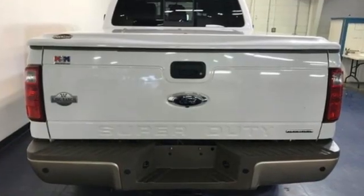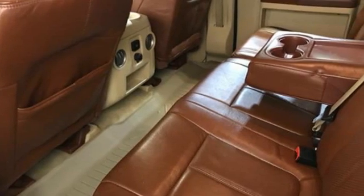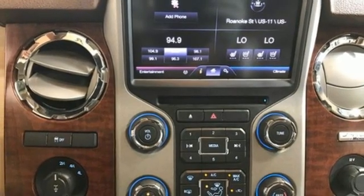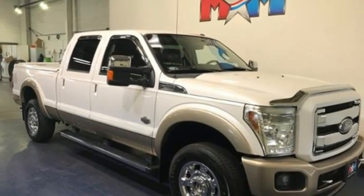A great vehicle is comprised of great features like this V8 engine, 4-wheel drive, driver selectable mode, trailer hitch receiver, easy lift and lower tailgate, manual tilting steering column, front tow hooks, firm suspension, and automatic transmission.